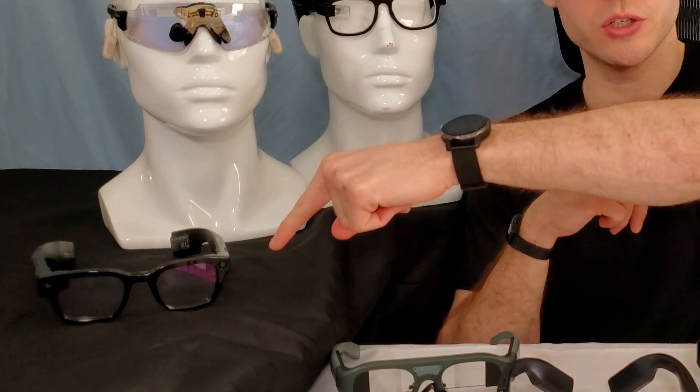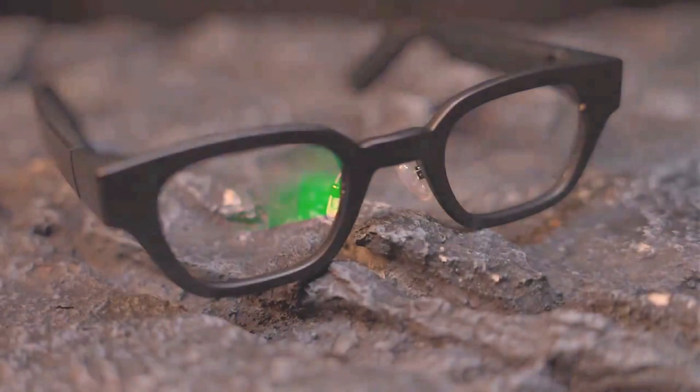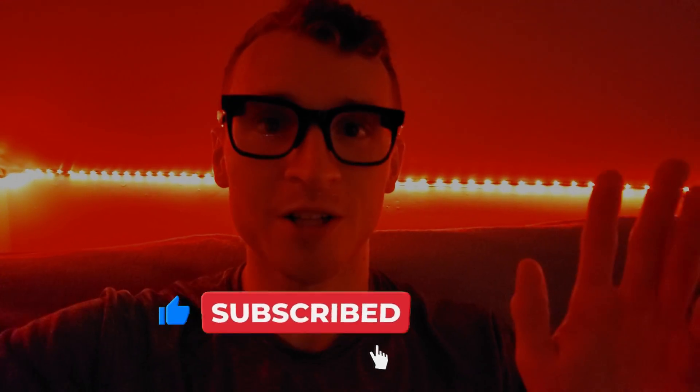Some of the glasses that exist in this category include the Vuzix Z100, Vuzix Shield, the Inmo Air 1 and 2, the Inmo Go, the Maizu Maivu, the EverySight Maverick, and more, including the Google Glass, which is no longer a modern pair of glasses but is of course well known to us all. I'm Caden and I build smart glasses and futuristic technology.